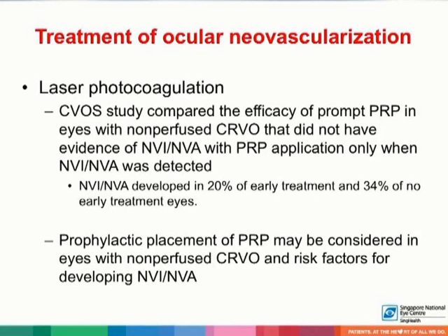Risk factors for developing neovascularization include male gender, short duration of CRVO, extensive retinal non-perfusion, and extensive retinal hemorrhage, or in cases where frequent ophthalmologic follow-up is not possible.